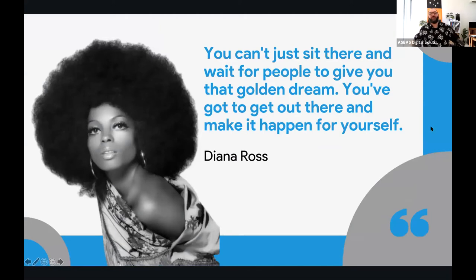A little quote here to start with from Diana Ross: 'You can't just sit there and wait for people to give you that golden dream — you've got to get out there and make it happen for yourself.' That's the theme behind what we're doing here with Wix today. Whether you're using Squarespace, Square Sites, Weebly, Wix, WordPress.com, Dooda, or any of the other DIY web platforms, the whole thing is that it gives you a chance to do it for yourself.